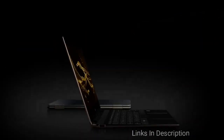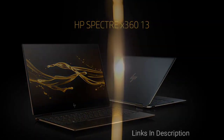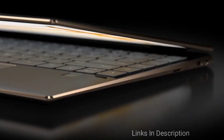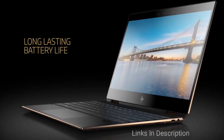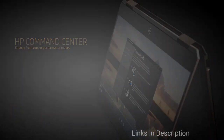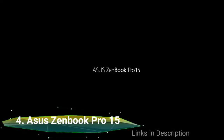The 13.3-inch display of the HP Spectre is colorful, detailed, and bright enough to use outdoors under bright conditions, with 109 percent sRGB color gamut and 369 nits of brightness. You won't have any complaints about this display. Not only the picture quality but the screen's response to touch is also praiseworthy. Armed with an Intel Core i7 processor, 16 GB of RAM, and a fast SSD, this two-in-one laptop provides fast and smooth performance with no issues during multitasking or everyday tasks.